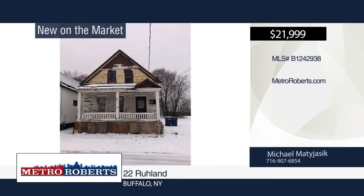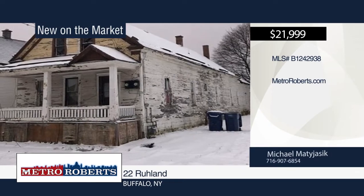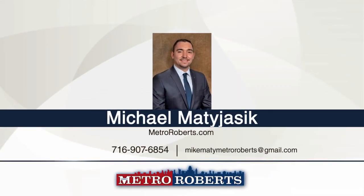Enjoy this excellent rehab-ready property in Buffalo. This front and back multi-family property consists of one three-bedroom unit and one two-bedroom unit. Each unit includes full baths. Call Michael Matajasek today to schedule a showing.